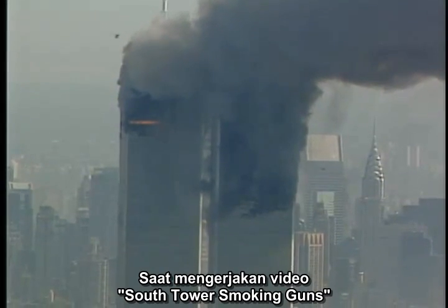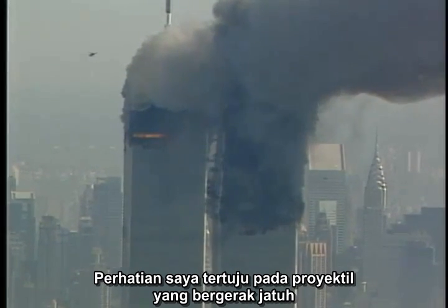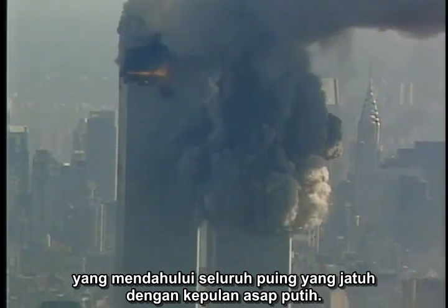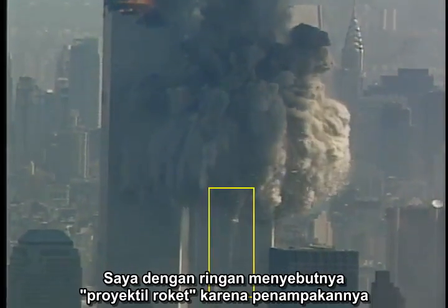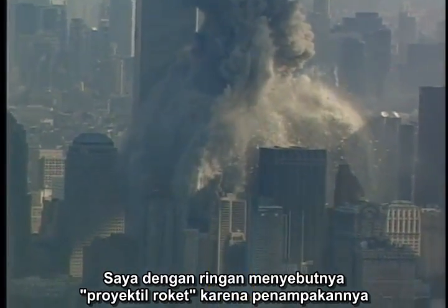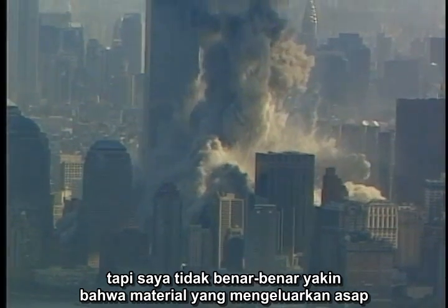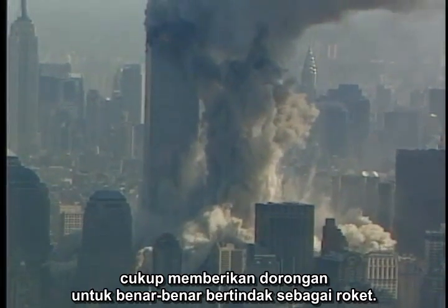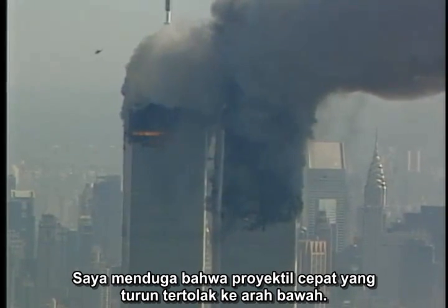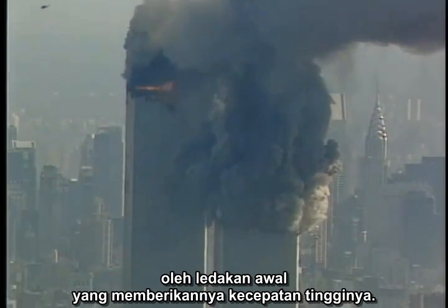When I did the video 'South Tower Smoking Guns,' I called attention to the downward-moving projectile that raced ahead of the rest of the falling debris while trailing white smoke. I loosely referred to it as a rocket projectile because of its appearance, but I wasn't really certain that the material emitting the smoke was providing enough thrust to literally act like a rocket. I assumed that the fast downward projectile was kicked downward by an initial explosion, which gave it its high speed.